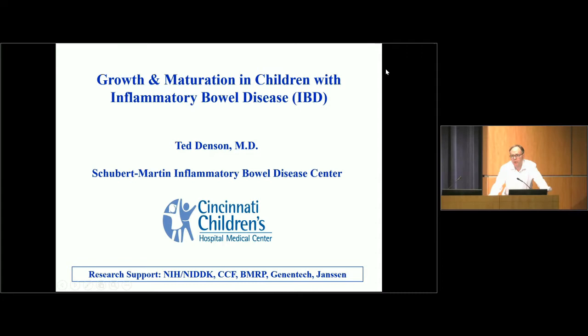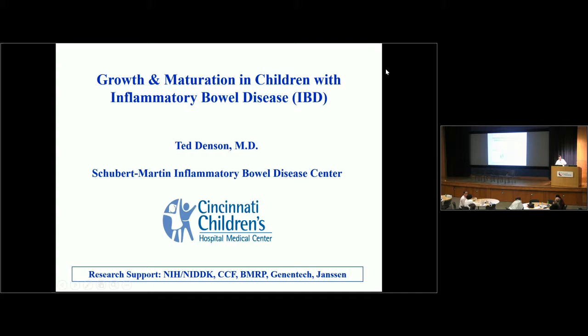Hello again. I think it's time to continue our meeting. I would like to introduce Dr. Ted Denson, who is a fantastic gastroenterologist and clinician here at Children's Hospital Medical Center in Cincinnati. He is also a well-known basic scientist who has spent quite a bit of his life studying growth in children with inflammatory bowel disease. Since we are dealing with very similar issues in our patient population, we thought he might help us understand how to address some of these challenges. Thank you very much, Alexi, for that kind introduction. I'm delighted to be here today.